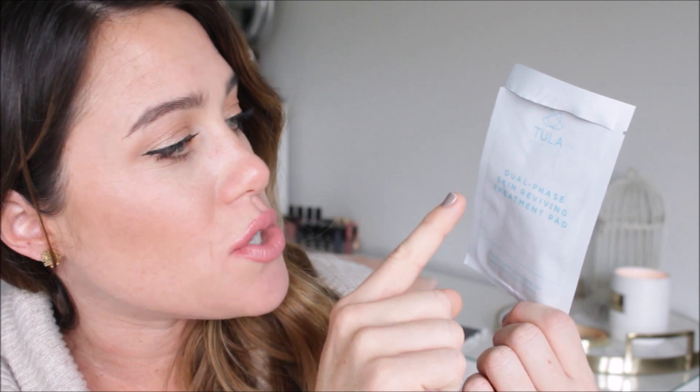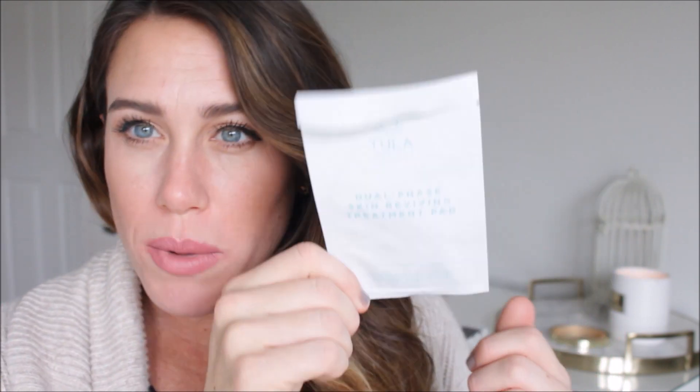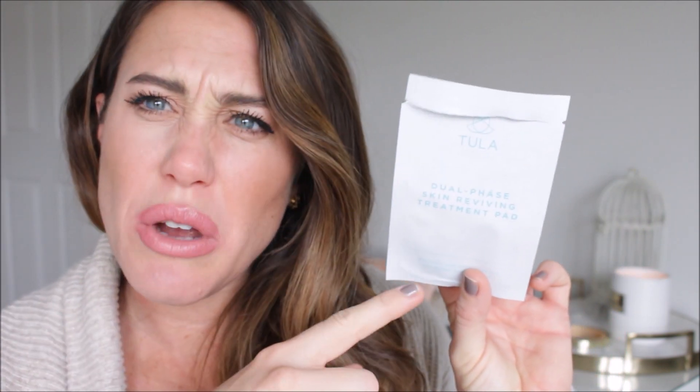So this is the Tula Dual Phase Skin Reviving Treatment Pad. I actually got this as a sample in my last Tula order. I've seen so many people talk about it on Instagram stories and I kind of thought it was a little gimmicky — people are like, 'oh my gosh, my skin is baby soft,' and I was like, okay, what is this? But I got one as a sample and I actually did an Instagram story using it to show you guys what my skin looked like.